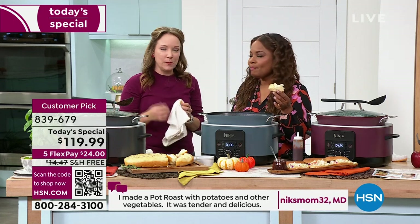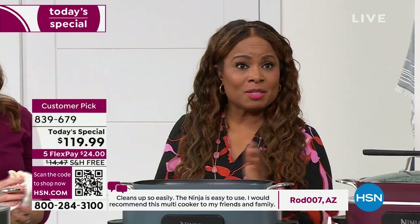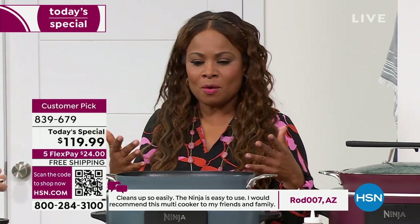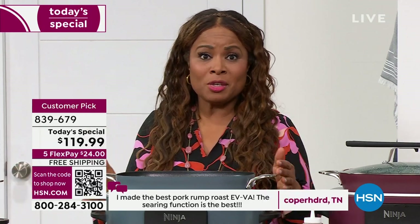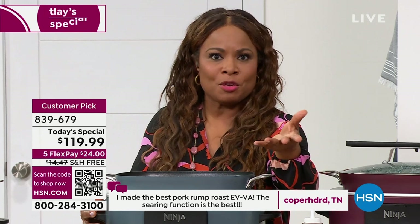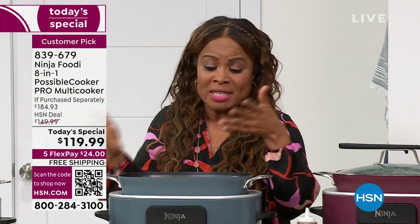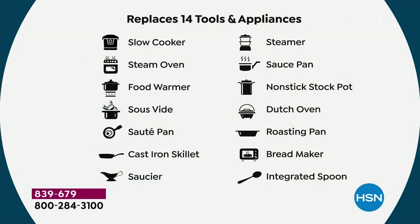This smells so good. We used pizza dough from the local grocer — let it prove, punched it down, added olive oil, sea salt, and rosemary. This is our Today's Special from Ninja — the Possible Cooker — a multi-functional appliance that can virtually do everything: Dutch oven, slow cooker, warmer, sous vide, sear. It's 14 tools and appliances. The best price you'll find — sells for $140 in stores, we're at $119, and shipping is $23-24. A lot of people are buying it. Let me show you the colors — number one best-selling on the day has been the Merlot. Don't wait on that one — it's the fastest selling.